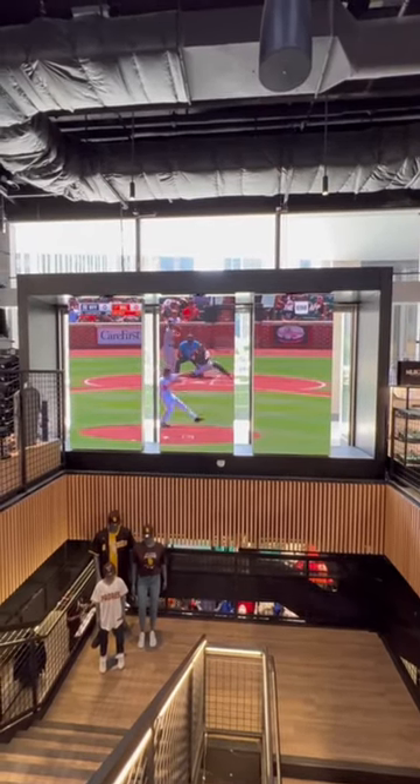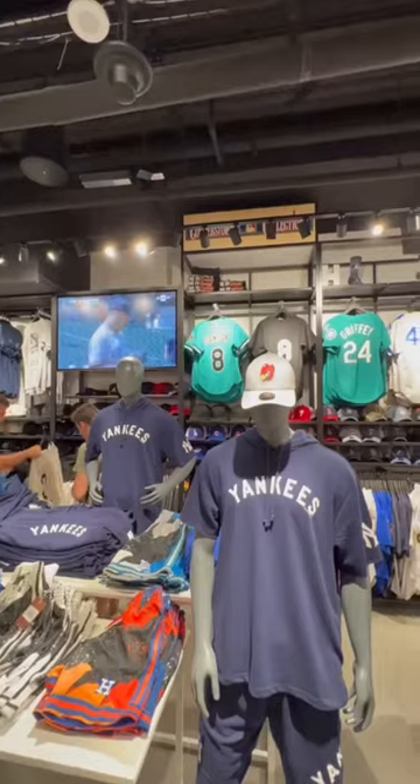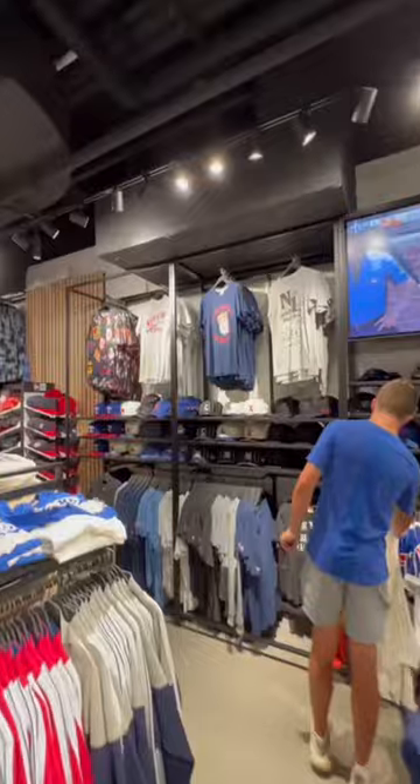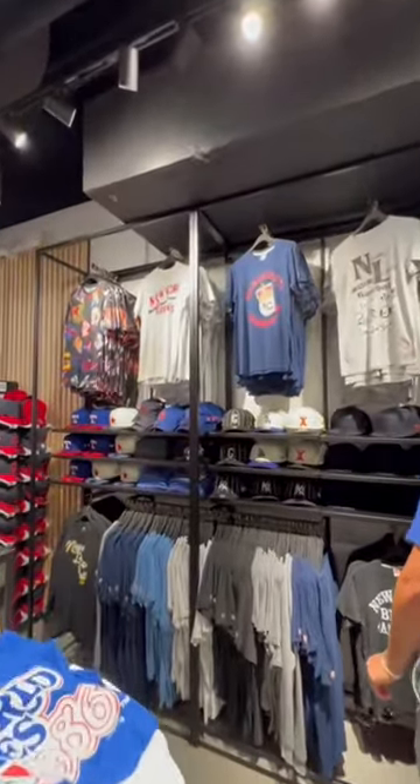As you make your way downstairs, you'll see these giant TV screens, which are always playing a baseball game if one is on. And on the bottom floor is where you can find all kinds of throwback jerseys and merch, including replica jerseys that date all the way back to the 1920s.